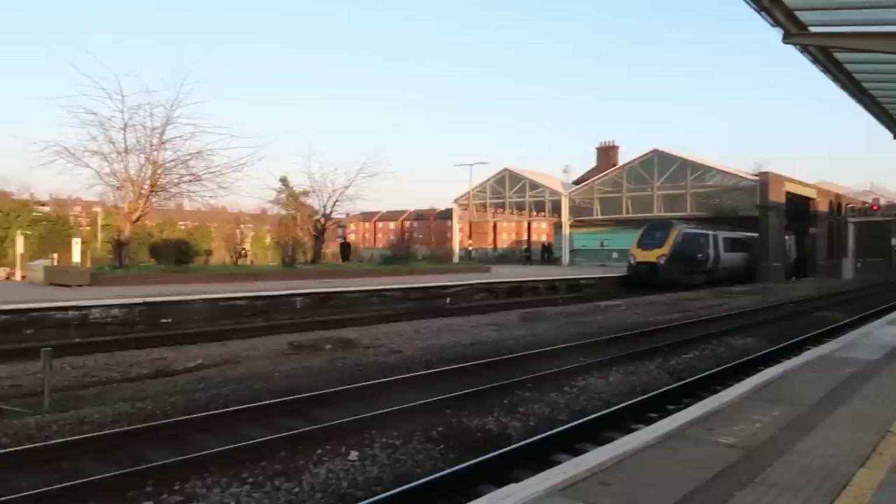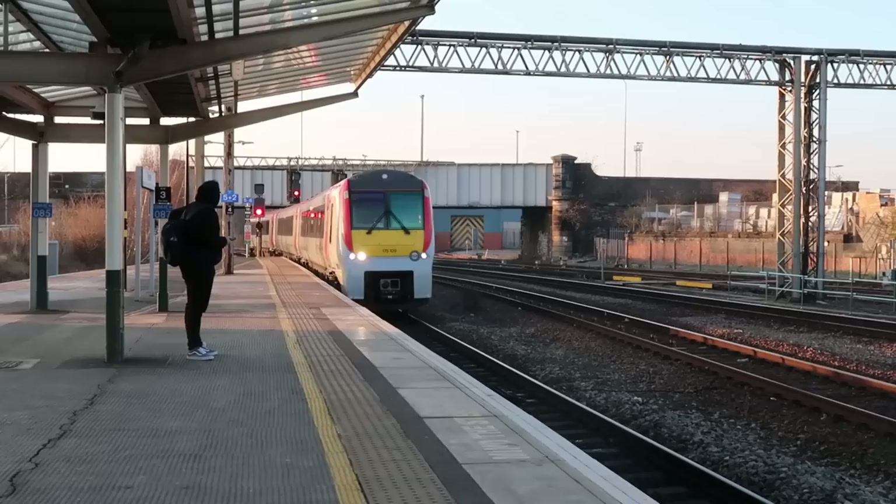I'm on platform 3B. It shouldn't be too long until 109 gets in now, and as long as it's running on time it should pull into the station a good several minutes early, because the service does reverse back out of Chester platform 3B for the 16:29 Transport for Wales service to Holyhead.